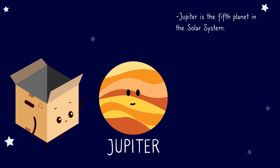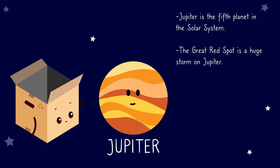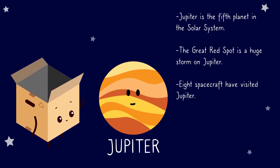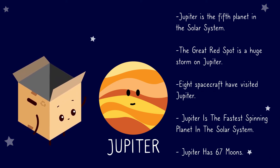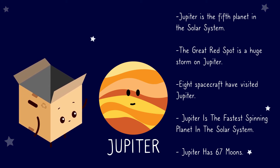Jupiter. Jupiter is the fifth planet in the solar system. The Great Spot is a huge storm on Jupiter. Eight spacecraft have visited Jupiter. Jupiter is the fastest spinning planet in the solar system. Jupiter has 67 moons.